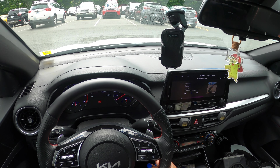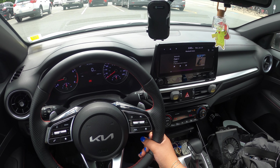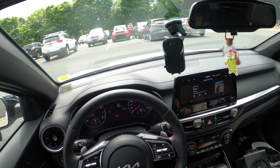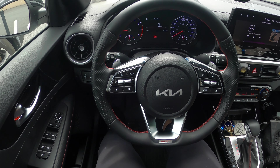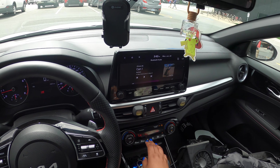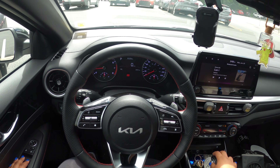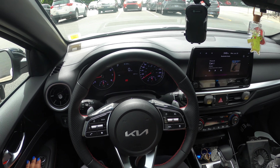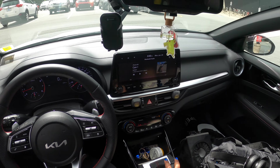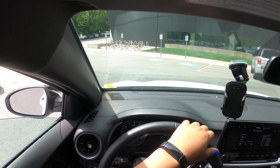There's a dual exhaust muffler on this car. Also, I just noticed the seat can go up and down — I just wanted to move it forward. Anyway, I'm going to go for a drive. I'll start in normal mode for a minute — it honestly sounds good without even being in sport mode.